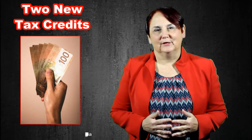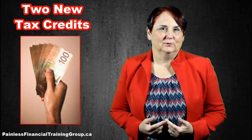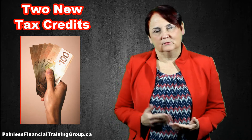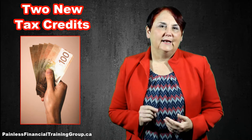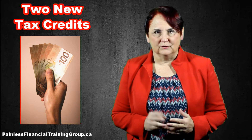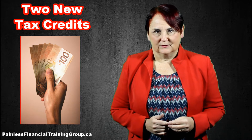I'm Debbie Peverill, and you're listening to the weekly tip from Painless Financial Training Group dot ca. We are well into the 2016 filing season, which of course takes place during the spring of 2017. I haven't had any clients use two of our new credits, the Educator's Credit and the Home Accessibility Credit, so I'm thinking I need to talk more about these credits to get people to use them.